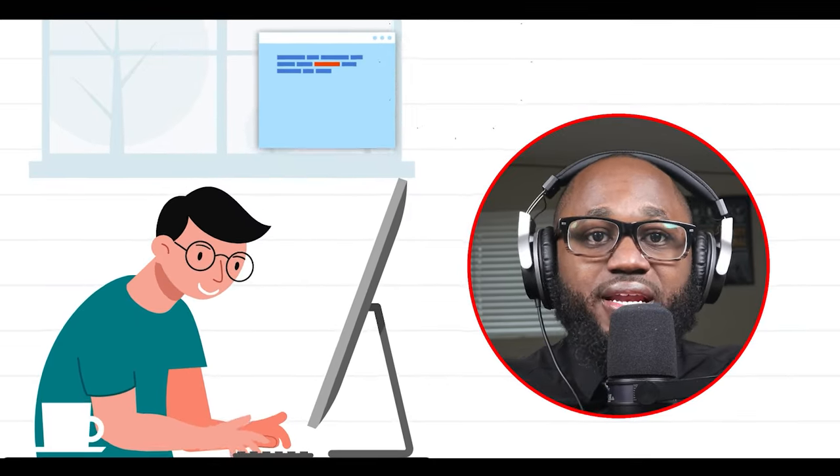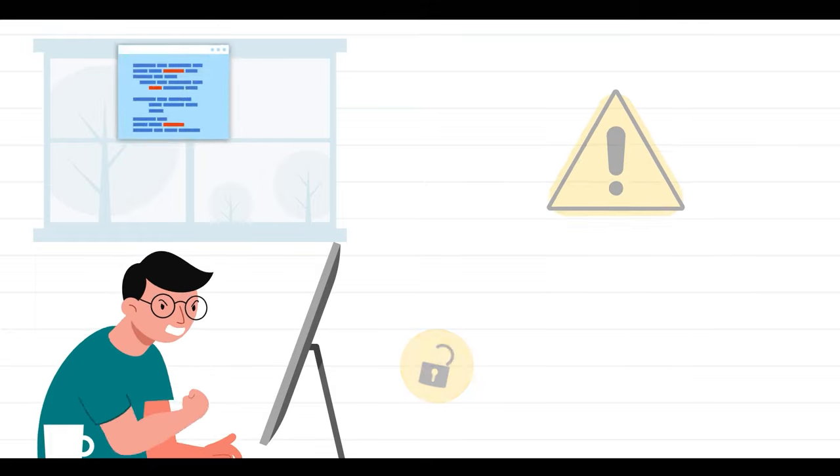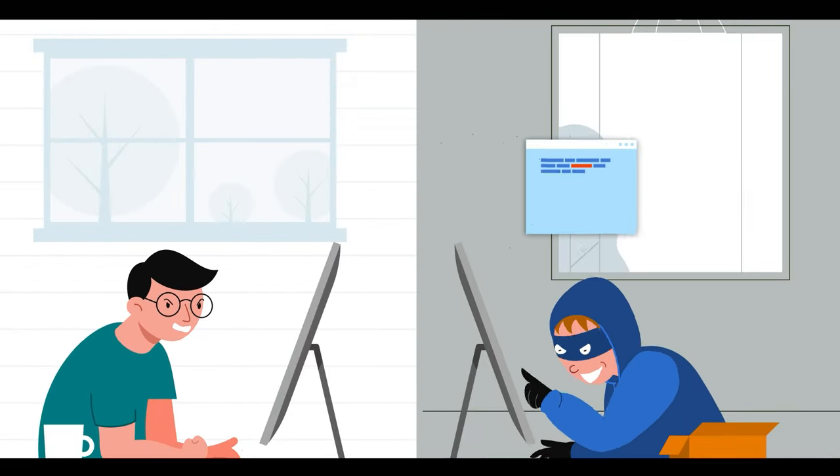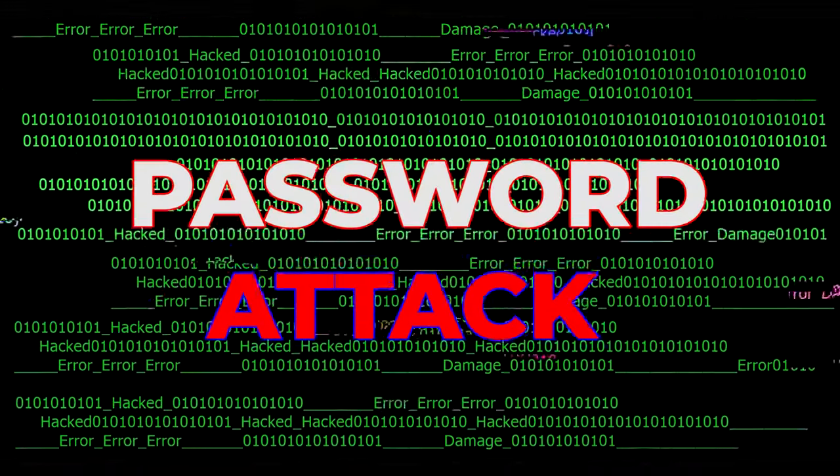Number one: router login failure. Having trouble logging into your router's admin settings is an immediate sign of having your router hacked or somebody in your Wi-Fi. Since passwords can't change themselves, a hacker likely used some kind of password attack to break into your router's settings.